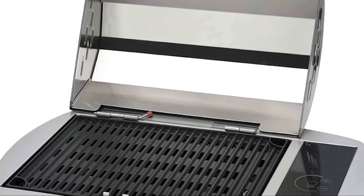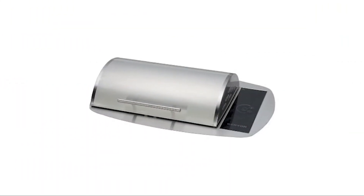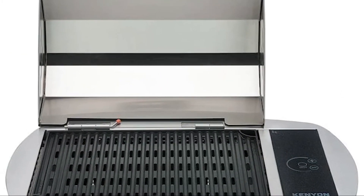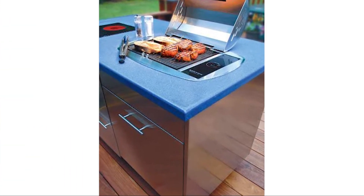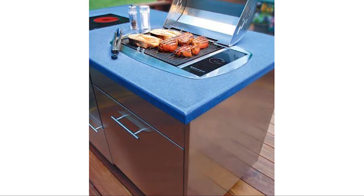Number 2, Kenyon B70085. The Rio by Kenyon offers a visually appealing oval flange for the built-in grill. The rounded edges and oval-shaped lid make it a very attractive grill to mount in any outdoor or indoor kitchen. With a 155-square-inch cooking surface, you have plenty of room to prepare meals for you and your family. Just the same as every other Kenyon grill, clean-up is a breeze.